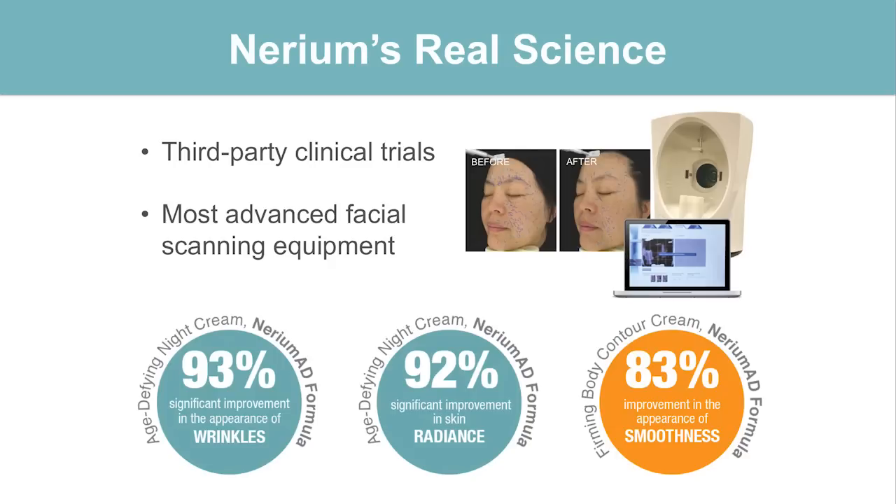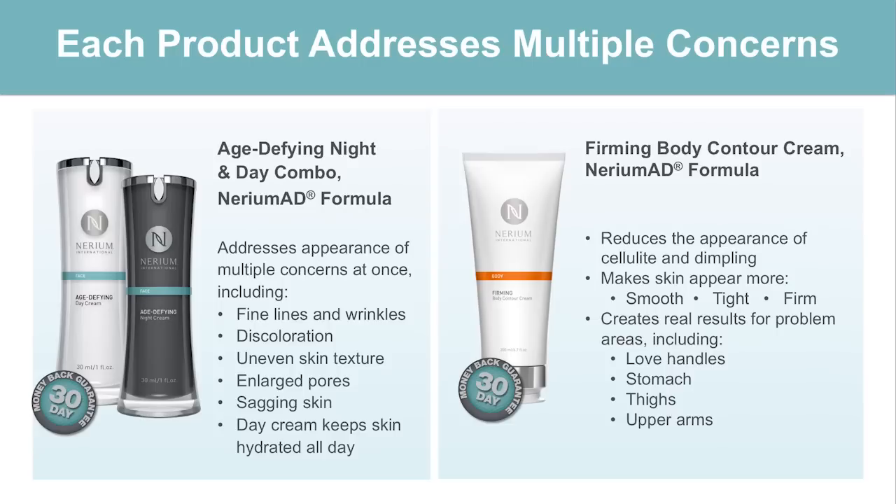On the contouring cream, 83% saw an improvement in the appearance of the smoothness of their skin overall. So these are the clinical trials and statistics behind what we're seeing in those before and after photos. Let's talk about what each product does. On our night and day cream, one of the things I love — especially being a guy — is the addressing of multiple concerns at one time. For men, we don't like to use four, five, six different products.